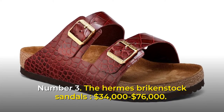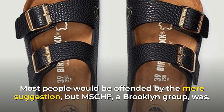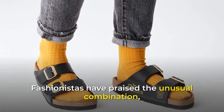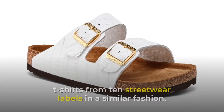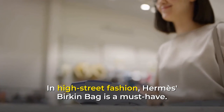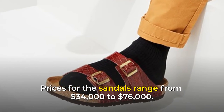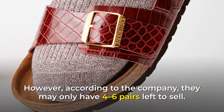Number 3: The Hermes Birkenstock Sandals, $34,000 to $76,000. A Brooklyn group called Mischief combined Hermes bags with the cork soles of German Birkenstock sandals. Fashionistas have praised the unusual combination, and three pairs have already been released. At least two leather workshops turned down MSCHF's concept of chopping up a Birken bag. Prices for the sandals range from $34,000 to $76,000, and according to the company, they may only have four to six pairs left to sell.